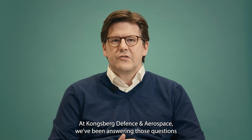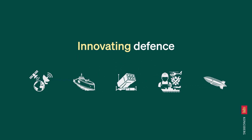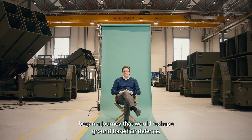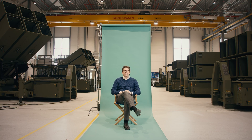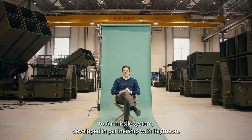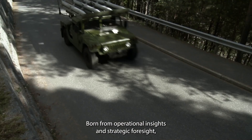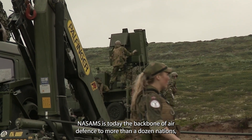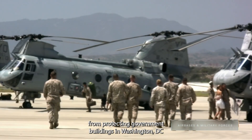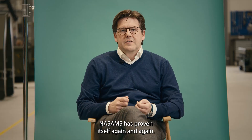At Kongsberg Defence and Aerospace, we've been answering those questions for more than 30 years. In the early 1990s, Kongsberg began a journey that would reshape ground-based air defence. The result was NASAMS — National Advanced Surface-to-Air Missile System — developed in partnership with Raytheon. Born from operational insight and strategic foresight, NASAMS is today the backbone of air defence to more than a dozen nations. From protecting government buildings in Washington DC to shielding Ukrainian cities from drone and missile attacks, NASAMS has proven itself again and again.